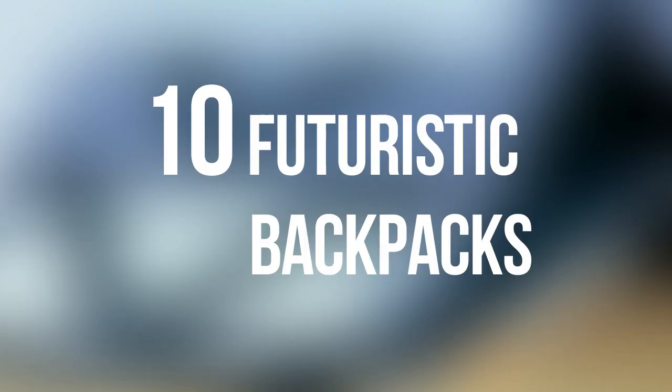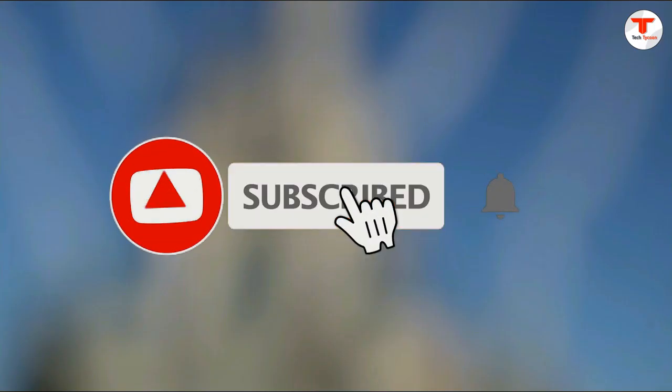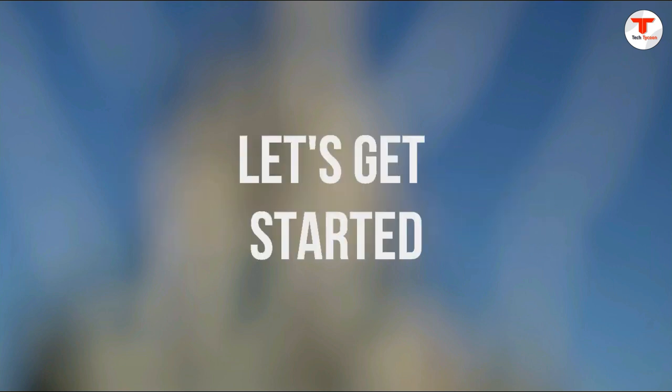Welcome to Tech Tycoon. In this video, we'll talk about 10 futuristic backpacks. If you don't want to miss our videos, please subscribe to our channel and hit the notification bell to get notified every time we post new videos. Let's get started.